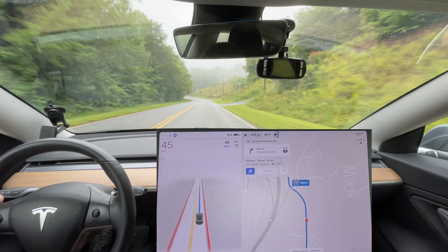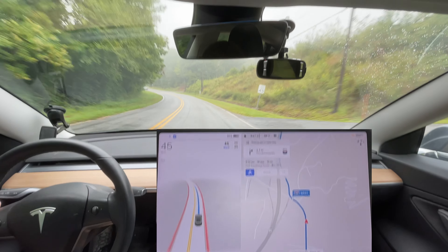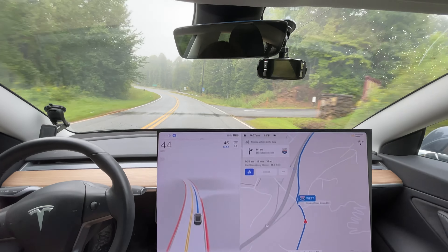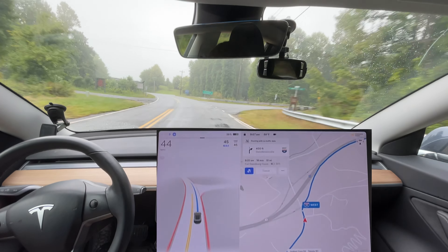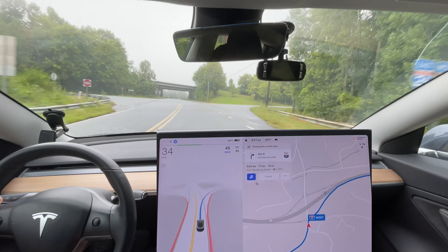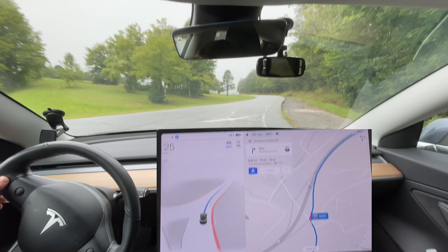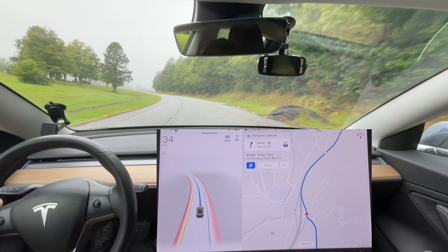I have actually not done this route yet on any 10.69 versions. But traditionally I've done this a good five times or more with zero disengagements. Still no blinker — I'm gonna manually turn that on. Good speed and lane selection as it was in the previous updates.